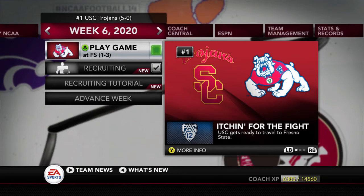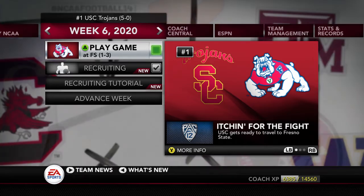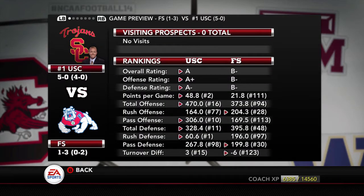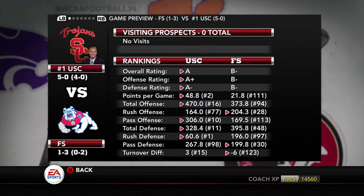After destroying the Oregon Ducks in the Coliseum, the USC Trojans now take their show on the road in a Pac-12 matchup against Fresno State. Two years ago when we went up to Fresno, we needed a late fourth quarter route to blow them out and secure the victory. We're not looking to do that this time. Fresno State sitting at 1-3, 0-2 in the conference, and we're looking to take advantage of that.